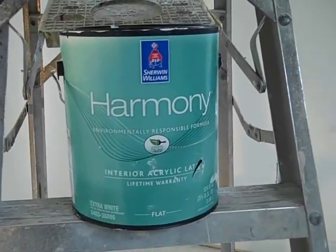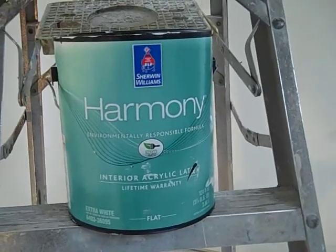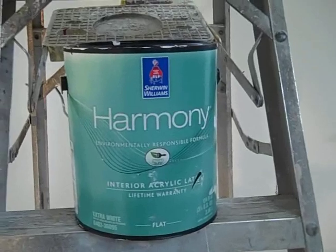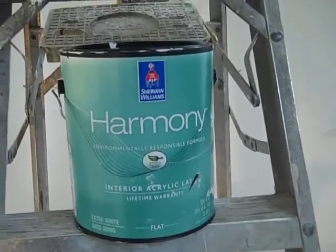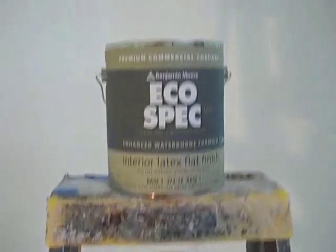Hi, this is Matt Reisinger at Reisinger Homes. Welcome to my video blog on green building and building science. We're here today on the Low VOC Wars, pitting Sherwin-Williams Harmony against PPG Pure Performance against Benjamin Moore.